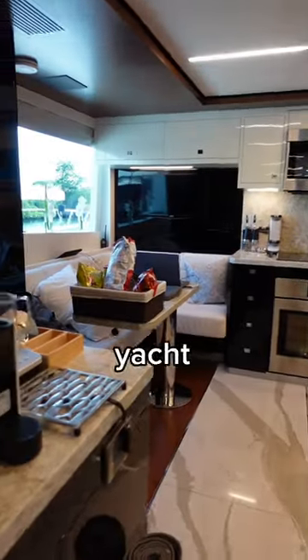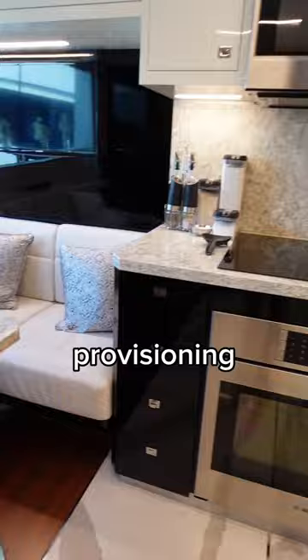I work as a chef on a yacht and this is my galley. It's a little messy right now because I'm in the middle of provisioning, but let me give you a tour.